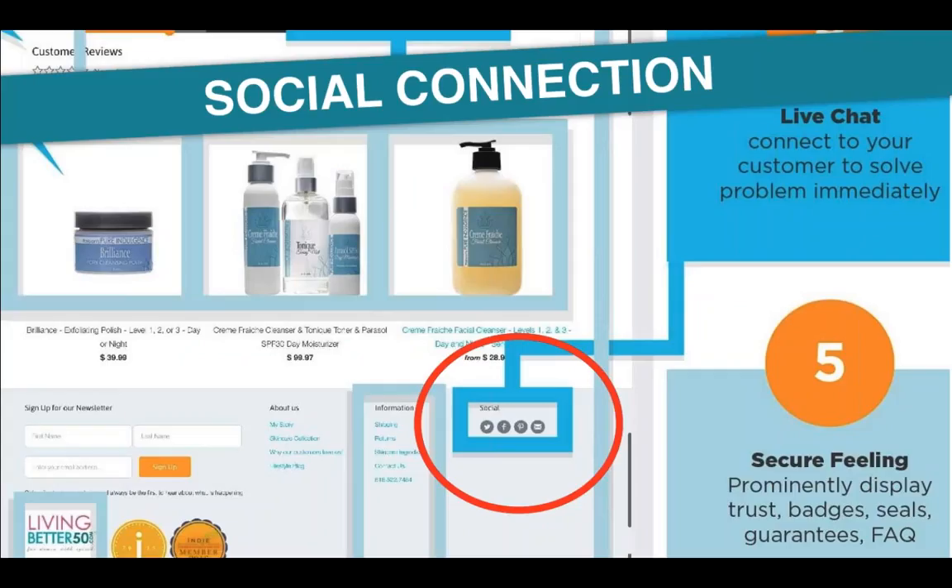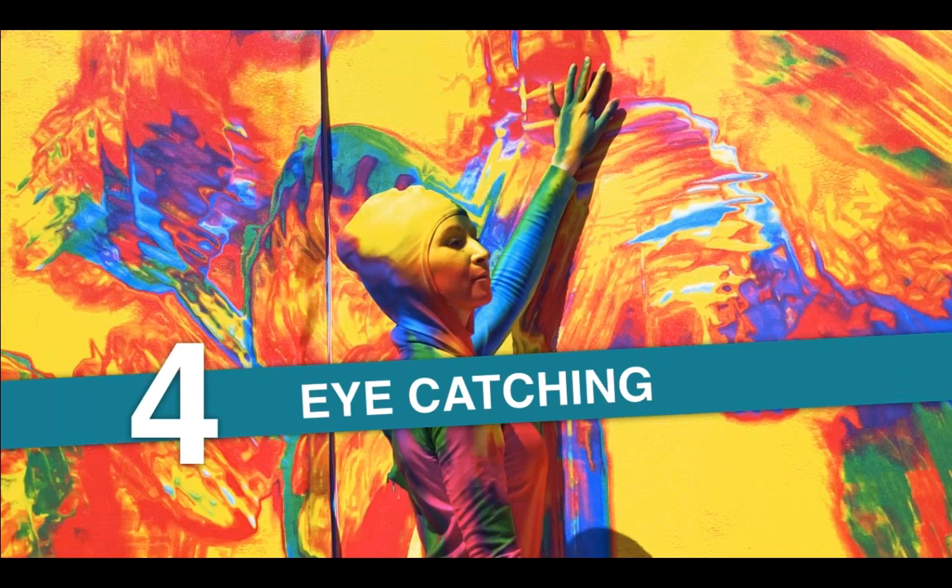Make sure you have social media icons available on your website and especially on your product page. You want people to actually share the products and send them to their friends — it's another way to communicate with customers. Once they share you on their social media, or like your business page, you want people to share your products with their friends so you can get more customers.